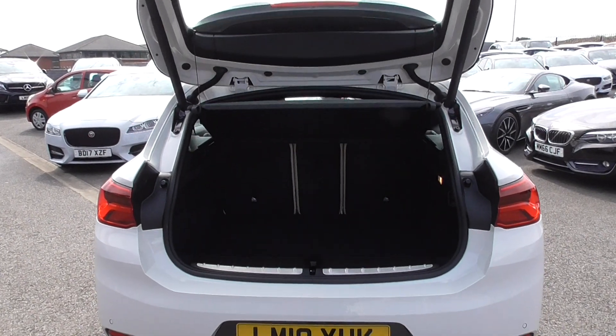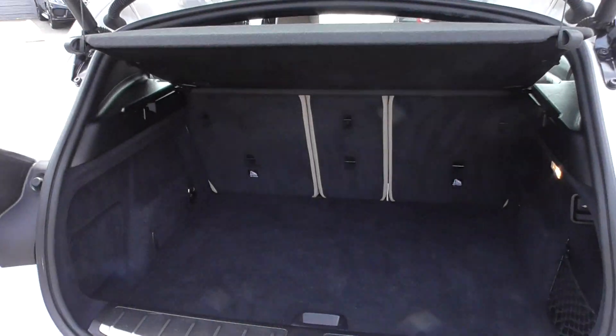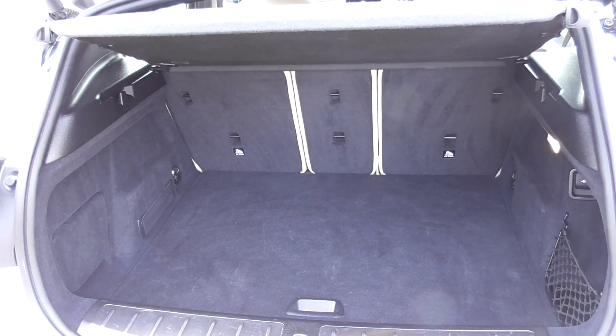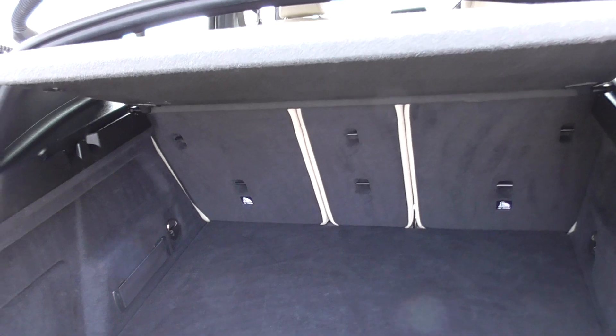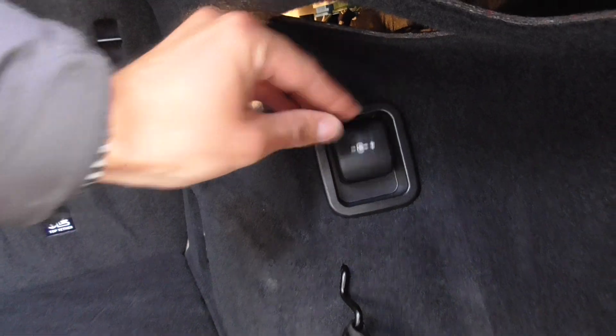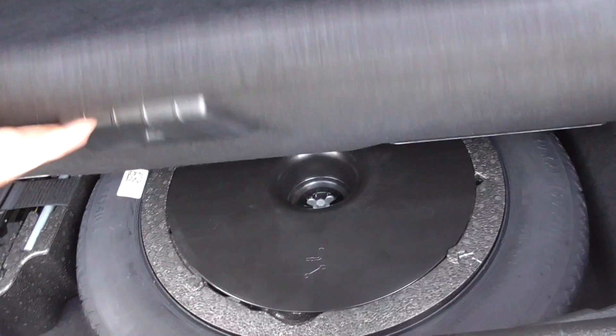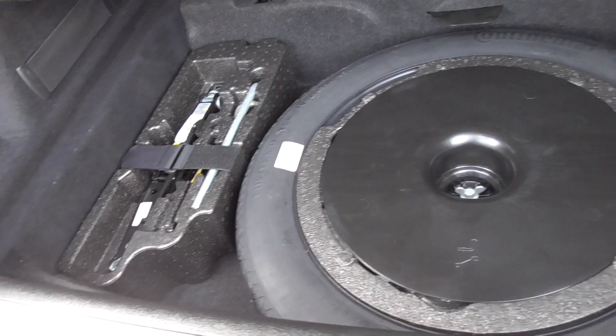Electric tailgate — press a button and it just glides up. There's lots of boot space in the rear with a nice wide loading area, and you've got split-folding rear seats if you ever need more room. There's a 12-volt power outlet in the rear, so if you're ever going camping and need to power a cool box, you can. You've also got a space-saver spare wheel, which is a rare thing to have in new cars these days.